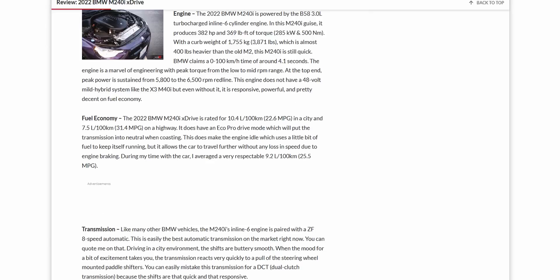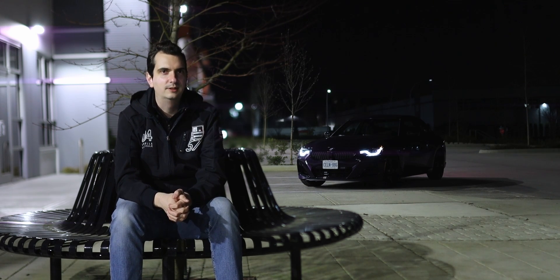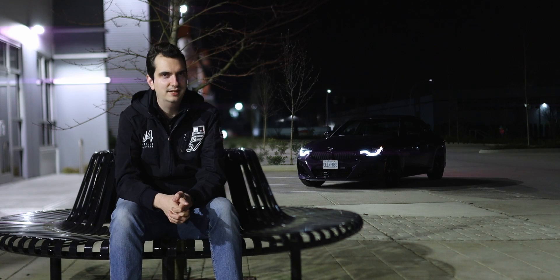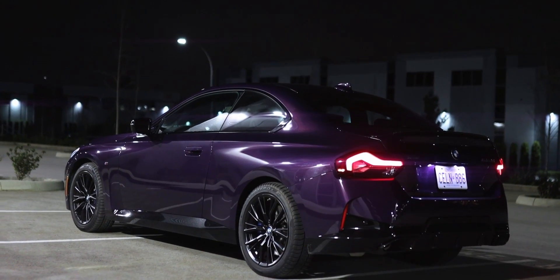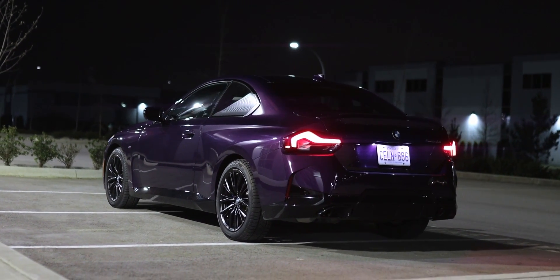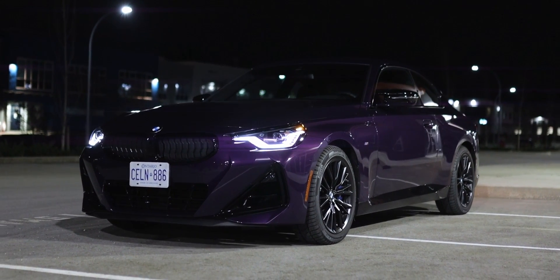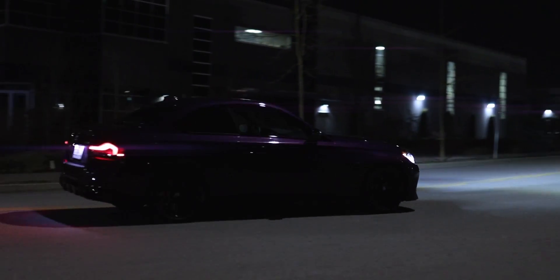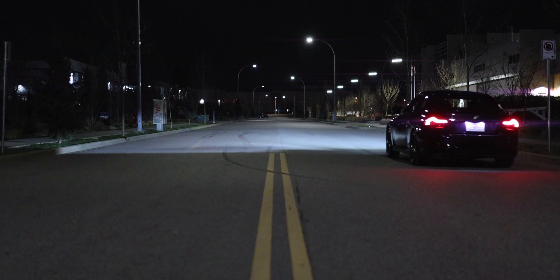If you want to know more about the 2022 BMW M240i, I wrote a more detailed review over on my website — you can find the link in the video description or click the pop-up banner. As always, I will see you in the next car, truck, or most likely SUV. Thank you for watching — please like and subscribe, and see you in the next video.